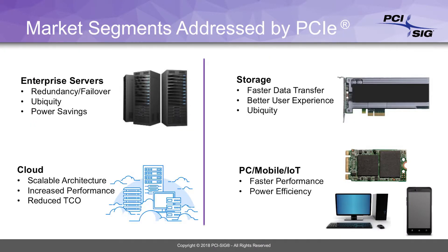Everything from handheld devices to PCs, workstations, laptops, desktops, servers in the data center, in the cloud, high performance computing, supercomputers, IoT — everything.